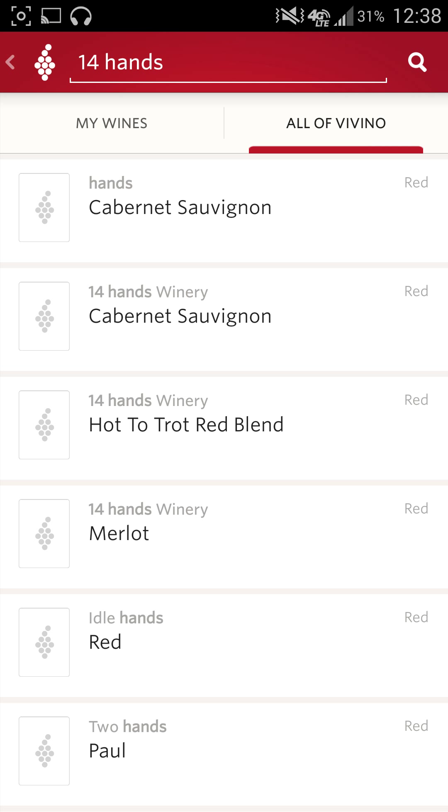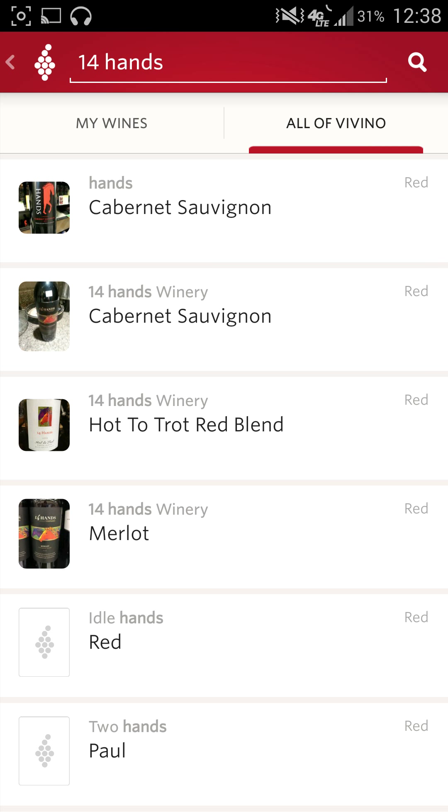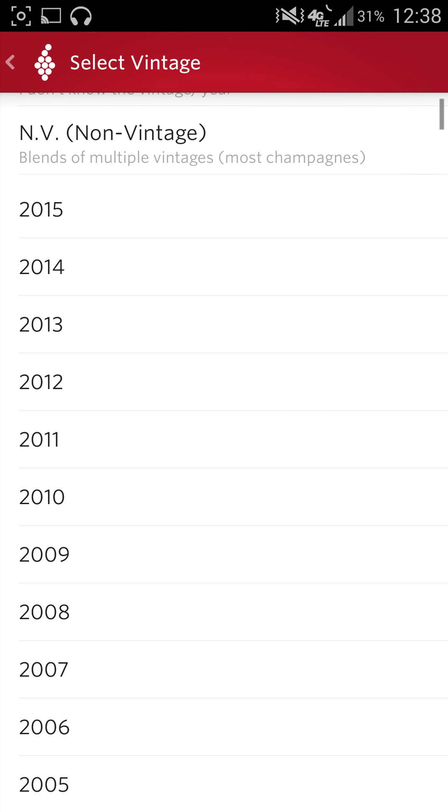So there we go — Cabernet Sauvignon, 14 Hands Winery. Yeah, this is exactly what I'm looking for. These are very popular, pretty cheap wines, but very tasty. Let's go ahead and find a year.